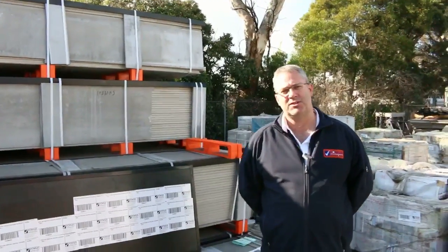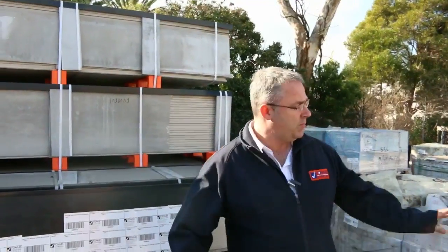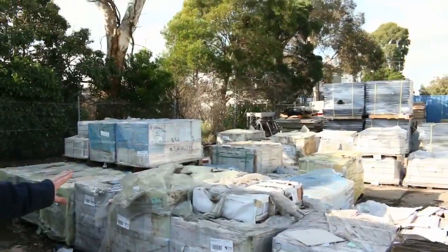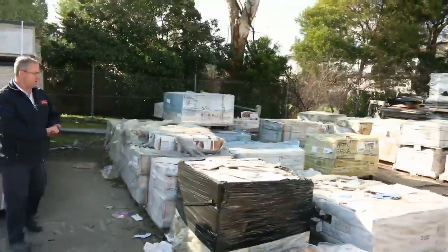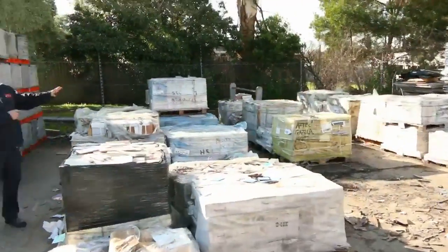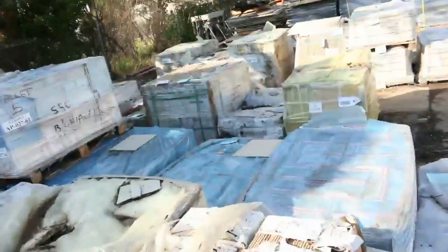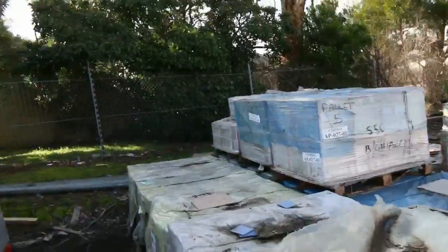Welcome to the Timber and Building Supplies auction preview for Wednesday the 2nd of August 2017. We're starting this week's preview with a tonne of clearance tiles, going out for as low as a dollar a square meter. Come in and have a look — there are a few different types, from borders and small mosaics right up to some big 800 by 800 beige tiles at the back, all at bargain prices.